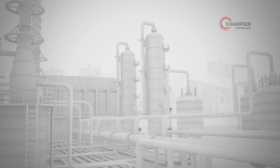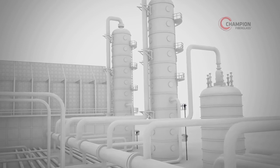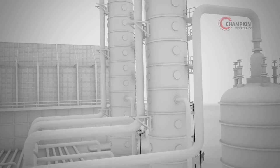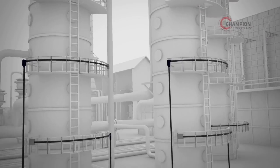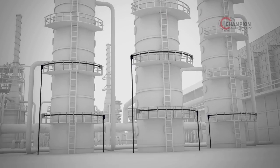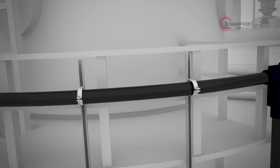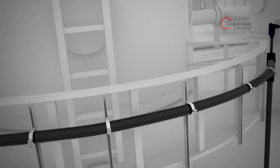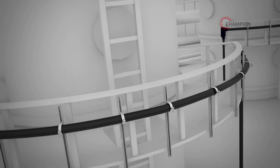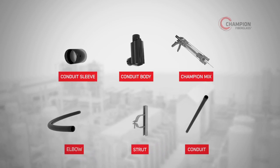No other product delivers the versatility of Champion HazDuct XW Type Conduit — from non-hazardous interiors to Class 1 Div 2 outdoor applications like distillation towers. You can expect long-term performance that won't let you down. And with alternative support systems like those found in pipe rack installations, there's no limiting where Champion HazDuct XW Type Conduit can go.